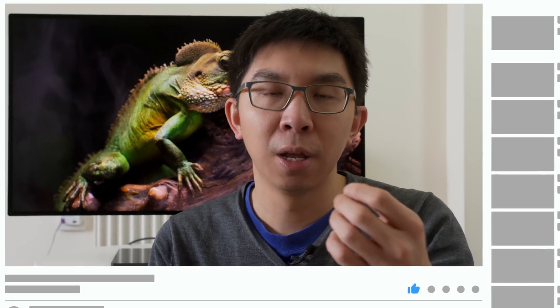If you found this video useful, please click the like button and subscribe to the HDTV Test YouTube channel for more videos like this. Thank you for watching and I will see you in the next video.